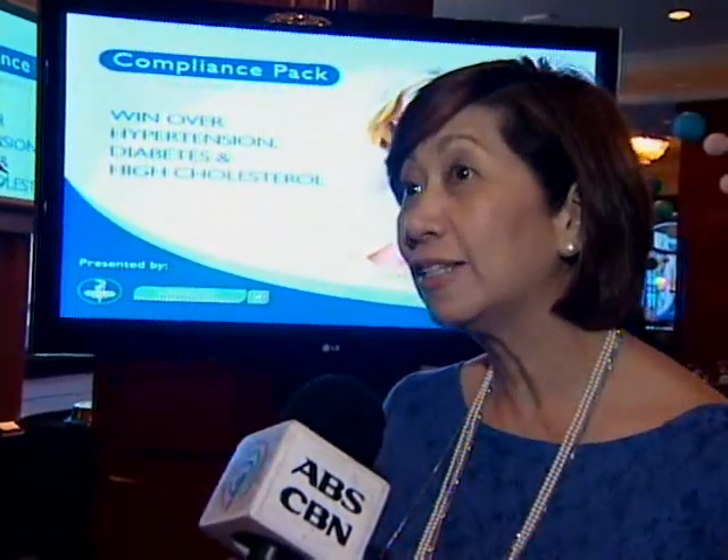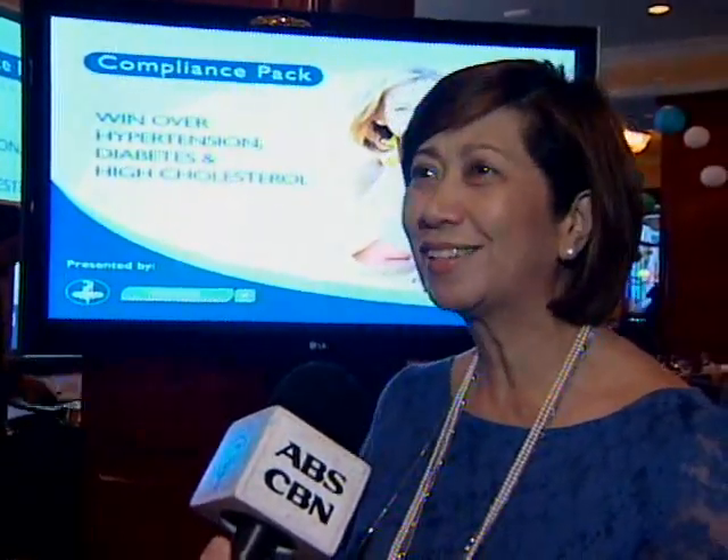A habit of Filipinos is that they only take their medication irregularly — but maintenance medication means every day for the rest of your life. Instead, they take it on and off: they'll take it for a few days, then skip it.